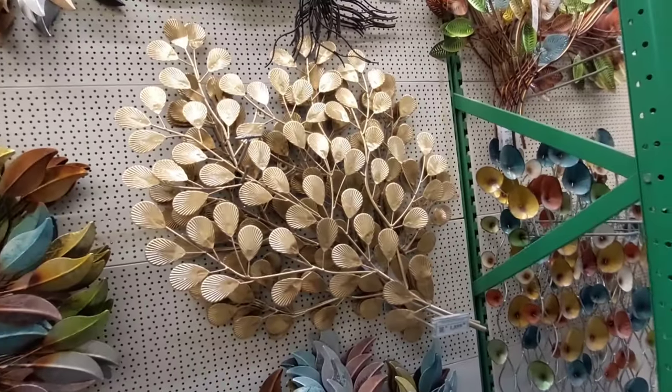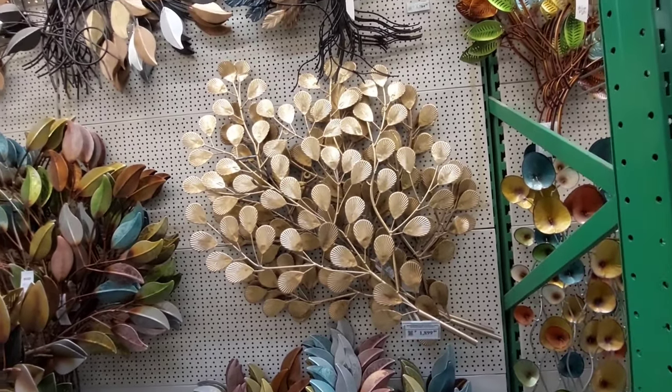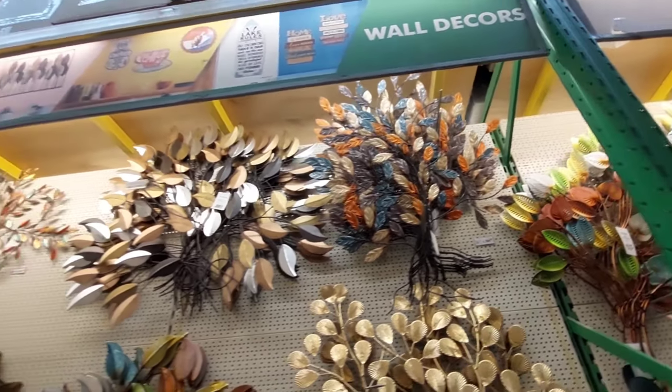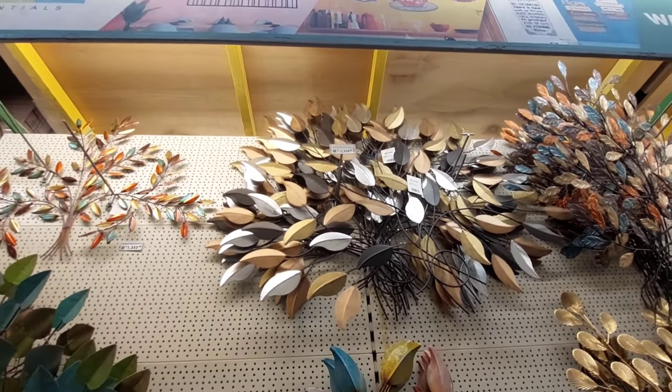Ito naman gold, for only 1,899. Ayan guys, so ang ganda rin nun. 1,784. Kung gusto mo naman ang ganyang design, for only 2,329.